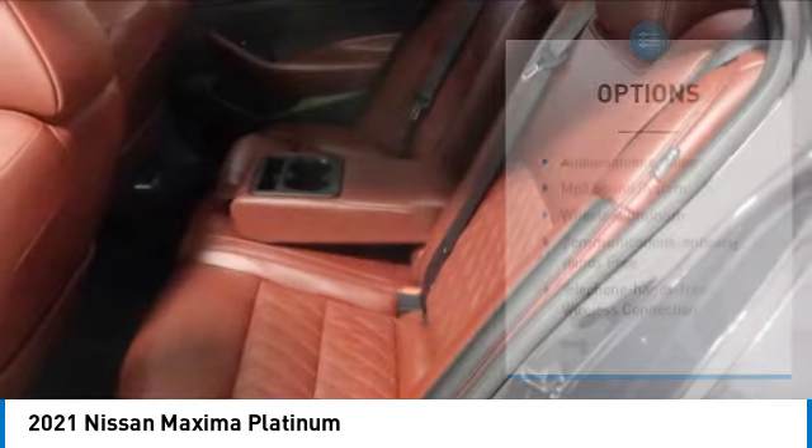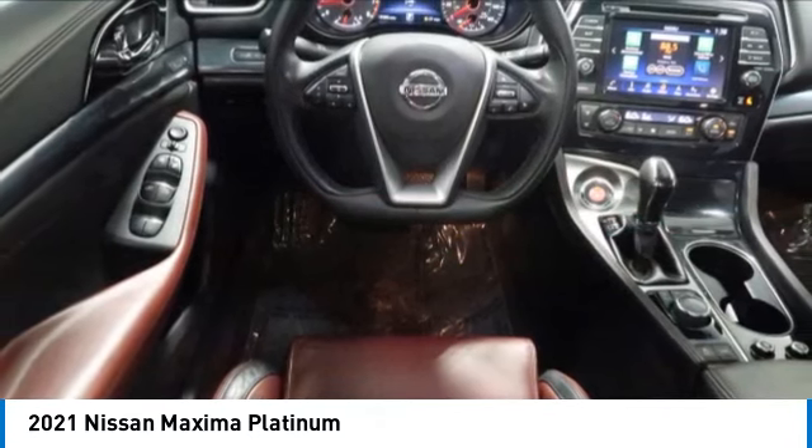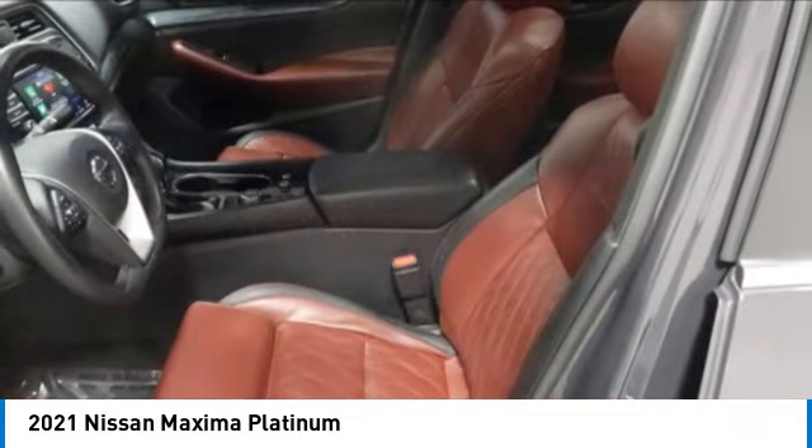Front wheel drive, headlights auto off, mirror memory, navigation system. If affordable style and reliability are what you're looking for, this vehicle couldn't be more perfect. Drive it today.